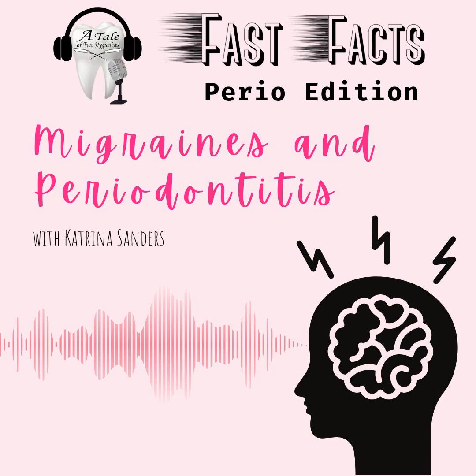Well, there you have it. This week's Fast Fact, looking at some of the systematic reviews around systemic influence of periodontitis in migraines. This has been another episode of Fast Facts Perio Edition with Katrina Sanders. Please feel free to reach me on Instagram at TheDentalWineGenest or on my website, www.KatrinaSanders.com. Cheers.